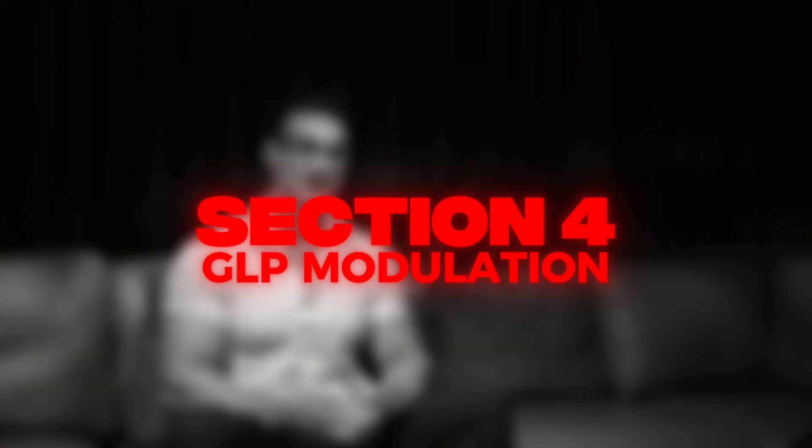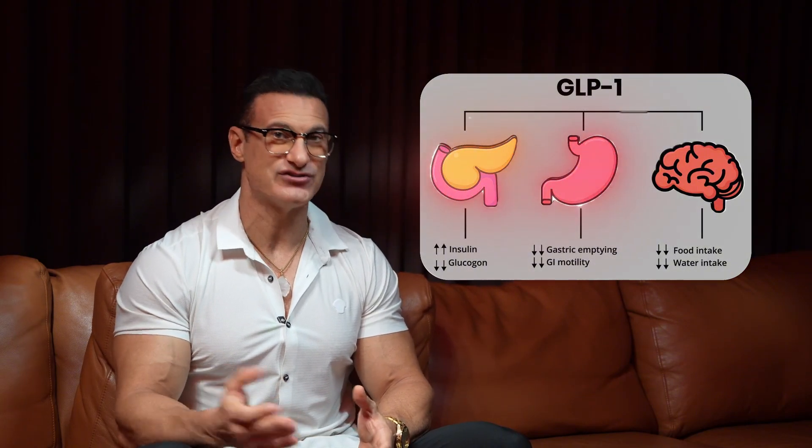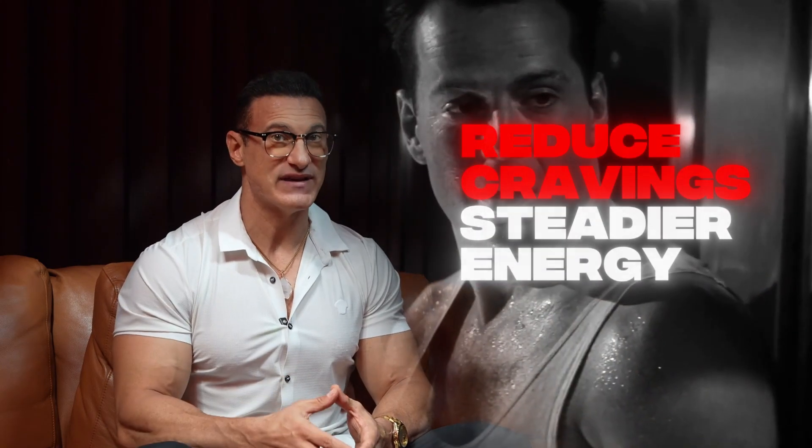Apple cider vinegar supports glycemic control by slowing carbohydrate digestion and improving postprandial blood sugar levels. Slin also supports GLP-1, a hormone that improves insulin secretion, delays gastric emptying, and reduces appetite. Many users report reduced cravings and steadier energy — not because Slin is a stimulant, but because it improves blood glucose handling and satiety signaling. This contributes to better compliance with performance-based eating strategies, especially those that include strategic carbohydrate intake.